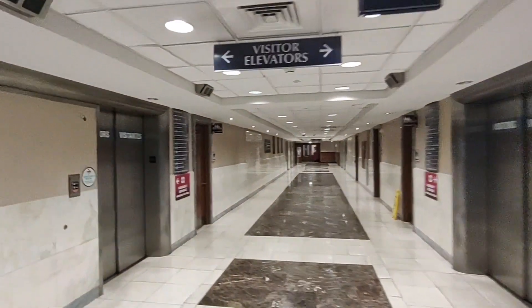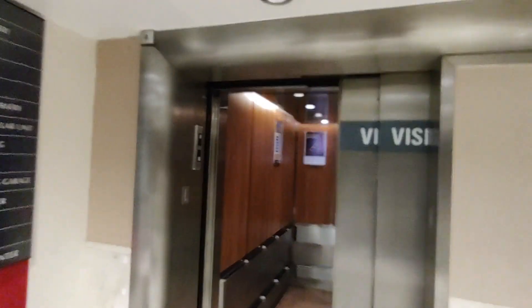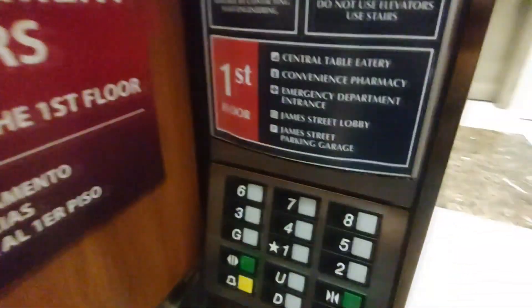Alright, so these are going to be the main visitor elevators here at Lancaster General Hospital in Lancaster, Pennsylvania. These were originally Haughton elevators, but these have been modded by Otis with Older Series 1.